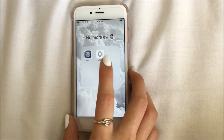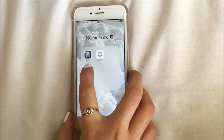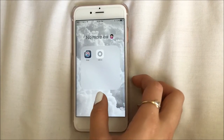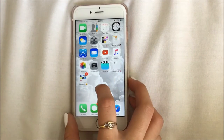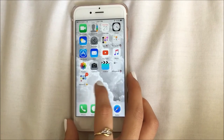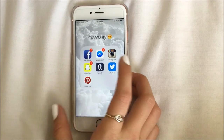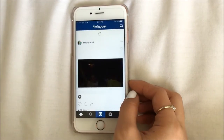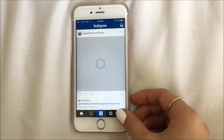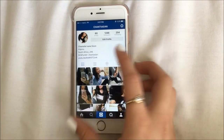Then in a folder called 'no more ew' I have my photo editing apps — one I just use for the filters and another I use for other editing things or to make collages. Then a folder called 'yay' is my social media: Facebook, Messenger, Instagram — if you're not following me already maybe you can go ahead and follow me. I love Game of Thrones.